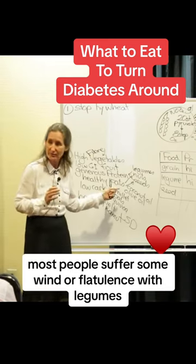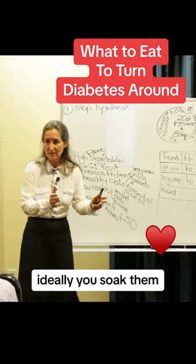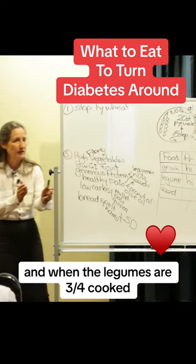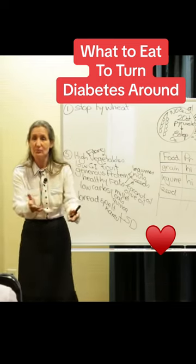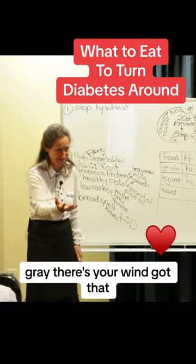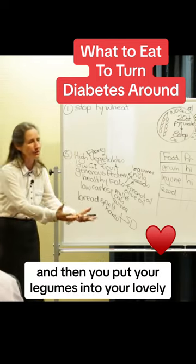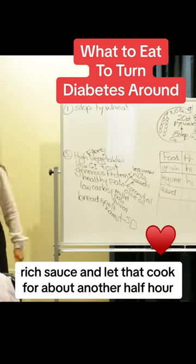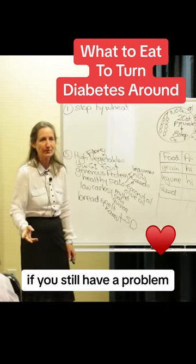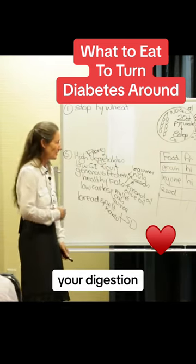Most people suffer wind or flatulence with legumes because they don't rinse them enough. Ideally, you soak them and then cook them. When the legumes are three quarters cooked, rinse them — look at the colour of the water. It's grey. There's your wind. Rinse that away, then put your legumes into a lovely rich sauce and let that cook for about another half hour. That's the way to eat legumes and you won't have a problem.